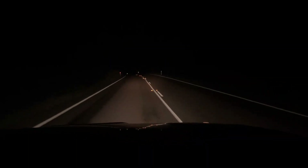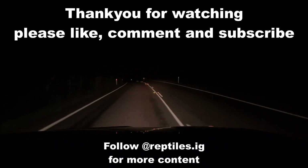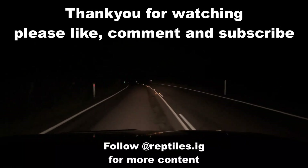That turtle was the last species we found here. Thank you very much for watching, I hope you enjoyed seeing what we found, and I'll hopefully see you in the next video.